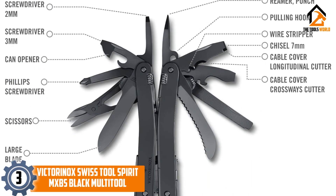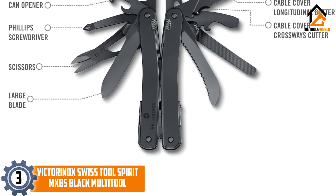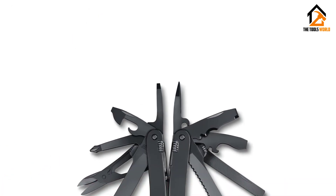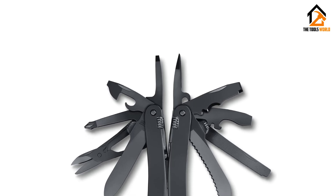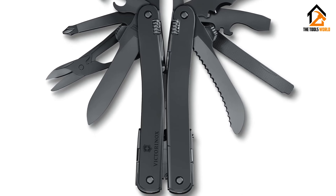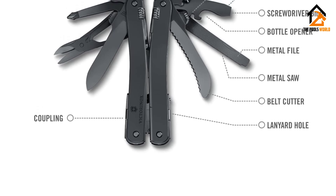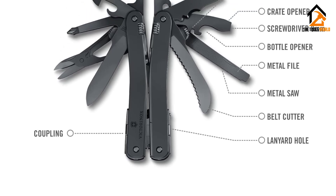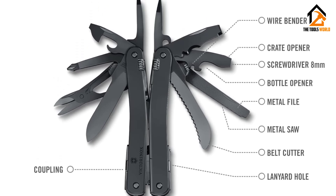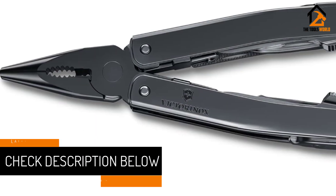At number 3 we have the Victorinox Swiss Tool Spirit MXBS Black multi-tool. The Victorinox Swiss Tool Spirit MXBS is a high-end multi-tool made to last, with a lifetime warranty to back that up. It has so many tools and options that it's overkill for some users, but you won't find a better multi-tool if you want one that does everything and don't mind paying a premium. This multi-tool houses 24 individual tools — the most of any of our recommendations — so it's ready to handle just about any job around the house, on the road, or on a wilderness adventure.